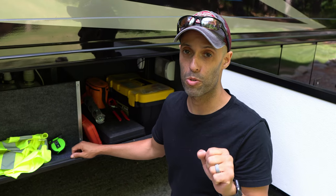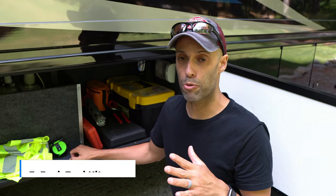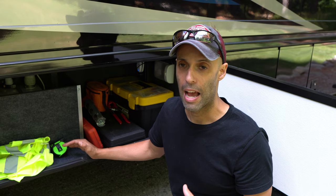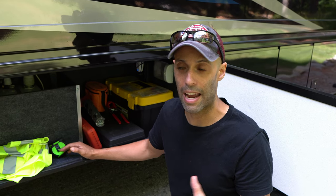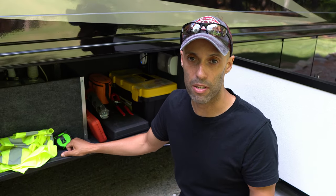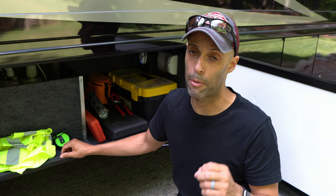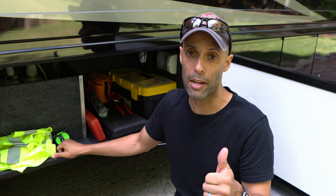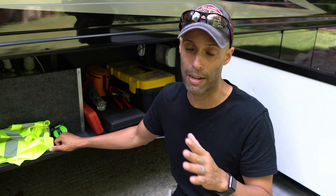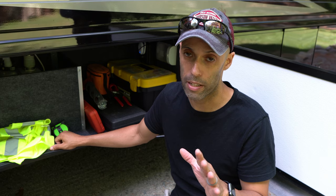Number five: pack tools. We have a generic set of tools — nothing crazy. I carry a set of sockets, a toolbox with wooden shims, wood glue, and fuses — you make the toolbox however you want. I'd also highly suggest packing some kind of emergency sealant like Eternabond tape, just in case you get a tear in your roof or anything like that. Number five: tools are really important.